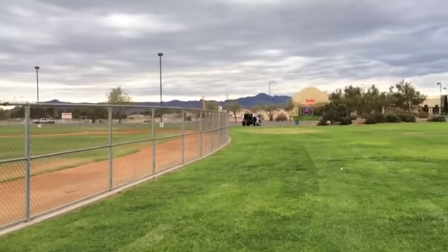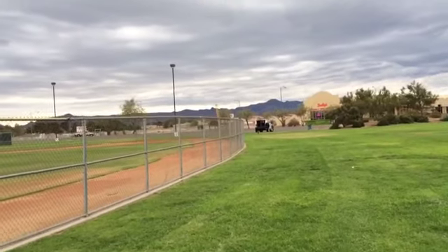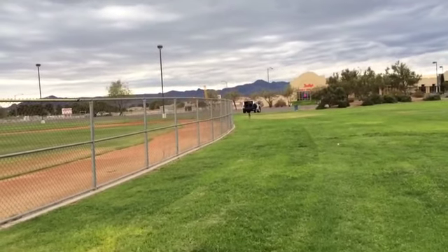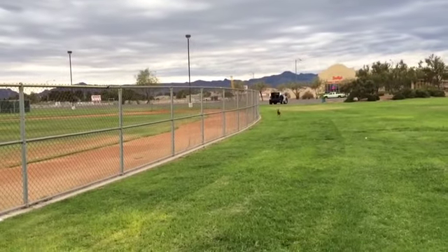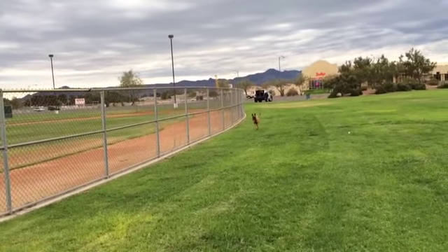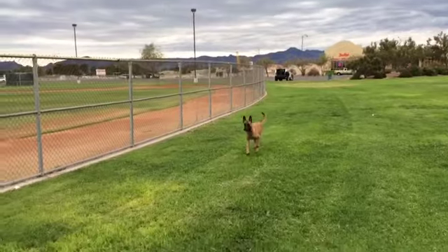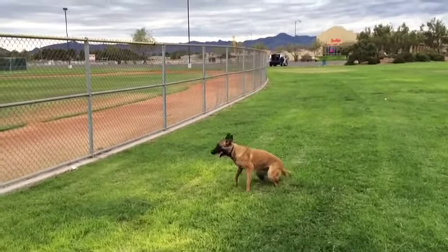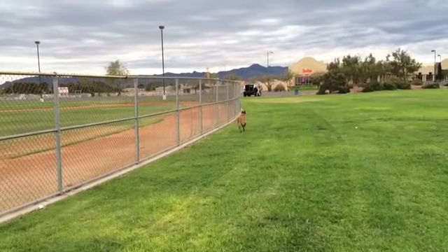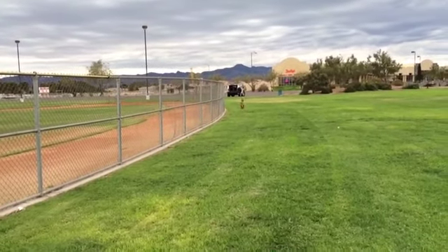Zoe! Let's go, Zoe! Let's go, Zoe, sit. I'll send her all the way back to her kennel. Back, kennel!